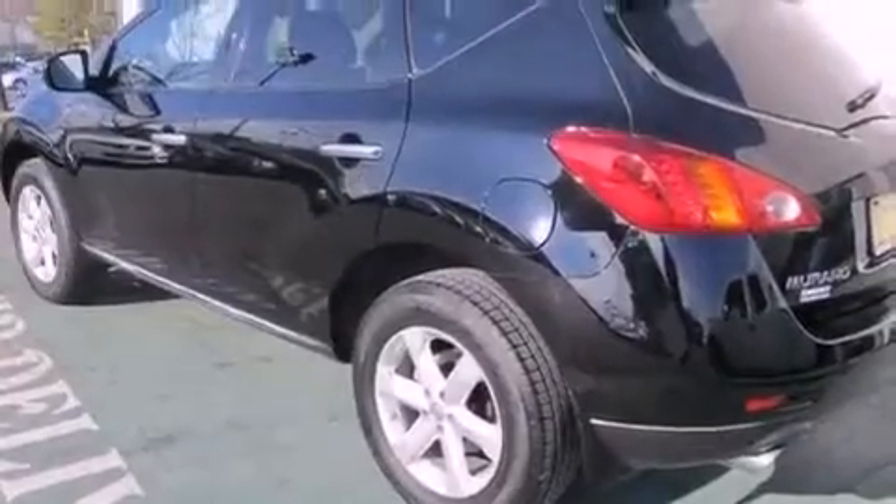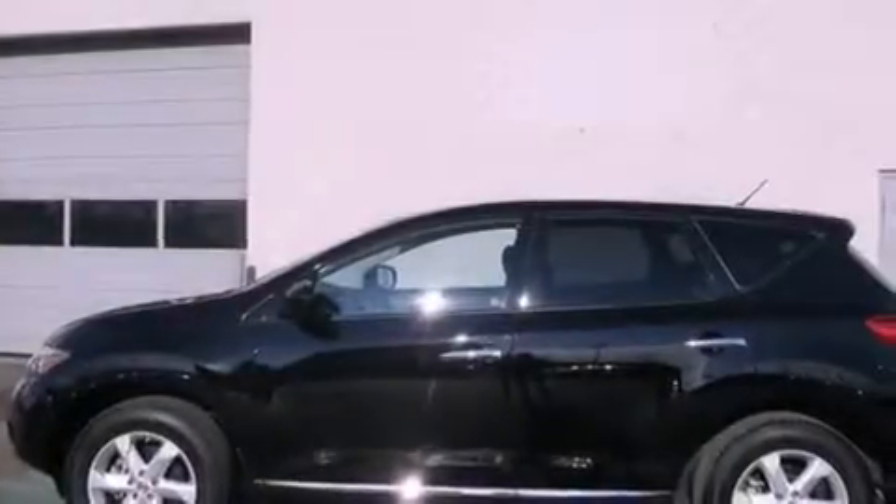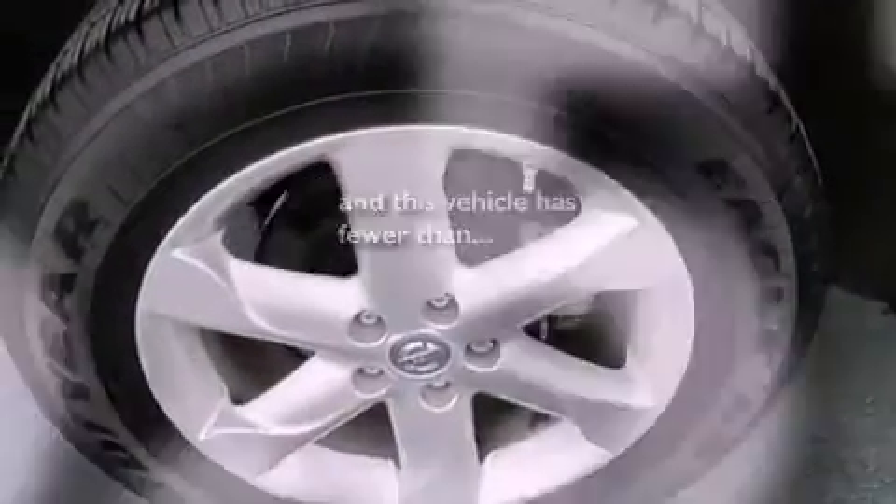A passenger side vanity mirror, an anti-lock braking system, side impact airbags, air conditioning with automatic climate control, and this vehicle has less than 17,000 miles.